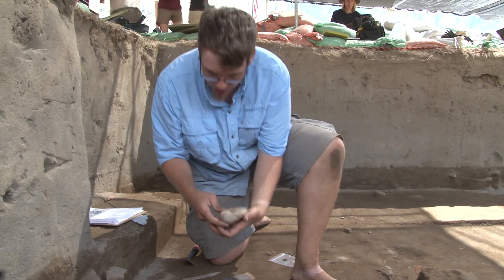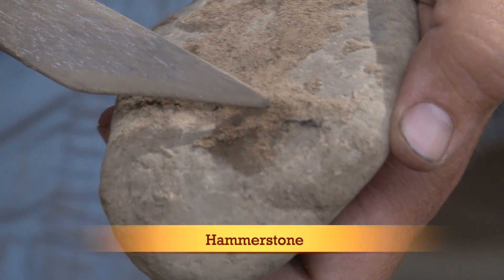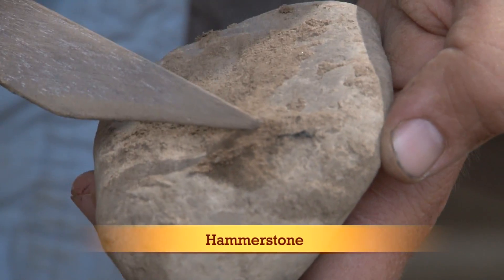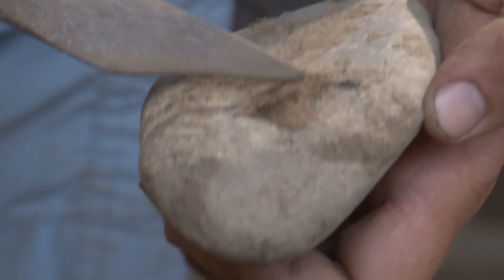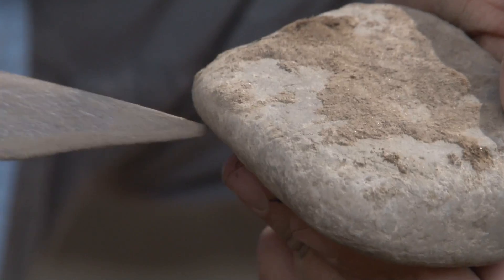Right here we have a stone we excavated. You can see it has some burniness of charcoal right here, which we can potentially take back to get carbon dated. We also have what looks like maybe impact marks on the edge.